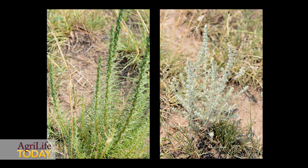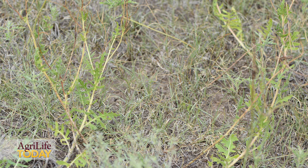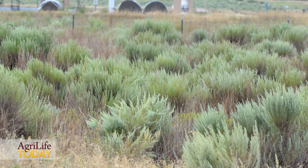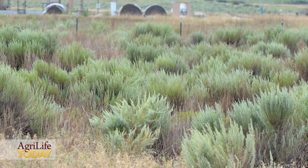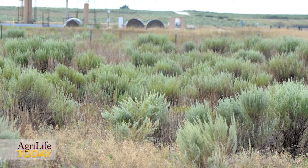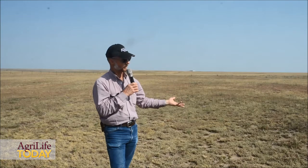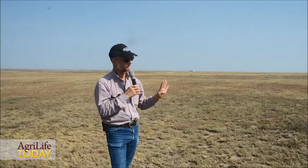Those deep tap-rooted plants — lots of people think of them as weeds — but they're loosening that ground way down deep. The other thing about those forbs, which is what they really are: when this grass is 6% to 9% crude protein, those forbs are going to be 12% to 18%. So it doesn't take a whole lot of those forbs to mix with some grass, and we've got a really well-balanced diet.